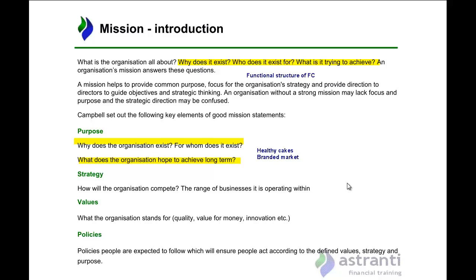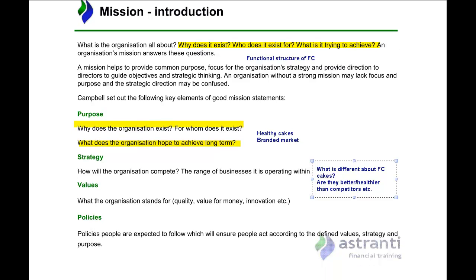When faced with dominant competitors, you cannot compete purely by entering the market — you have to show the consumer there is something different about your product. This ties into values — what the organization stands for, such as quality, value for money, and innovation. For First Class Bakery, the two main ones are quality and value for money. The customer survey in the pre-seen showed customers perceive them as offering the highest quality and best value cakes. Any suggested mission statement should reflect that quality and value for money.